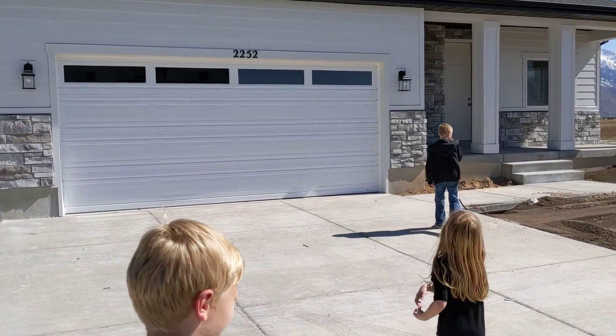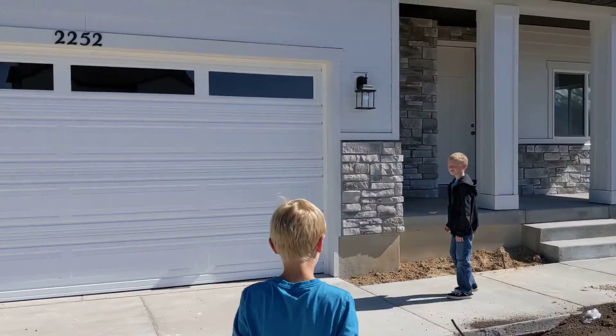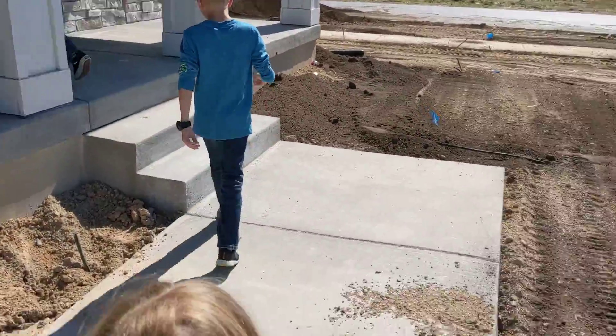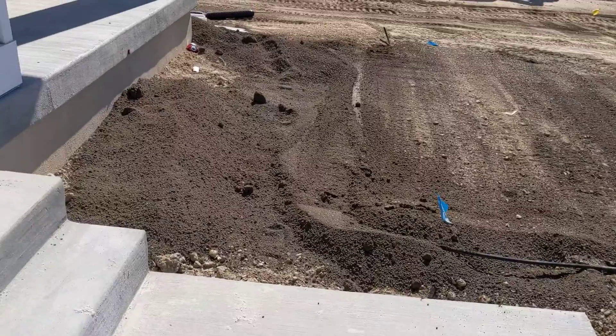Odds and evens. Evens on this side. Alright, I'm doing a walkthrough. They're leveling out our yard. We have a garage door. We have sprinklers getting put in.